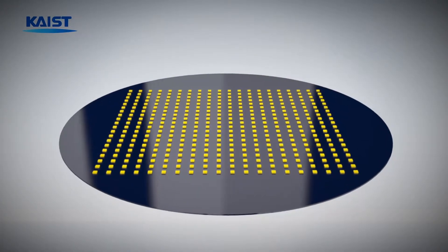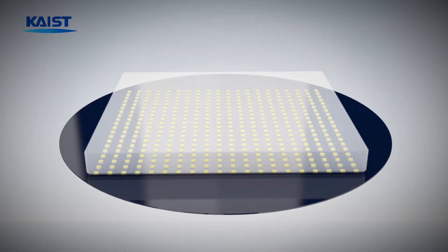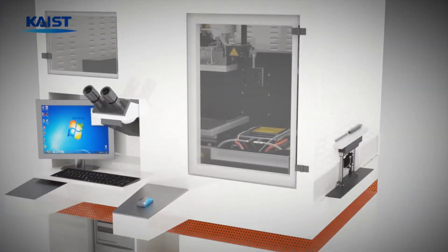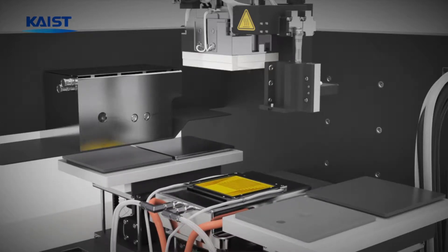First, micro-sized LED chips isolated on mother substrates are picked up by a carrier stamp. Next, the LED stamp and the flexible electrode substrate are placed on a transfer equipment.